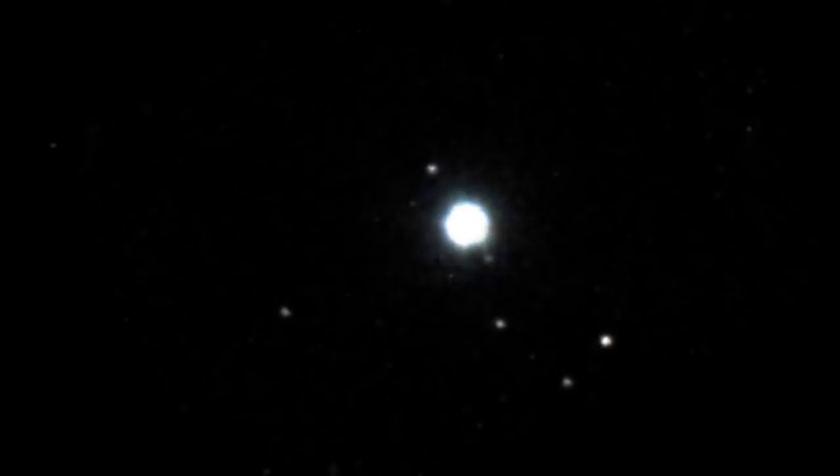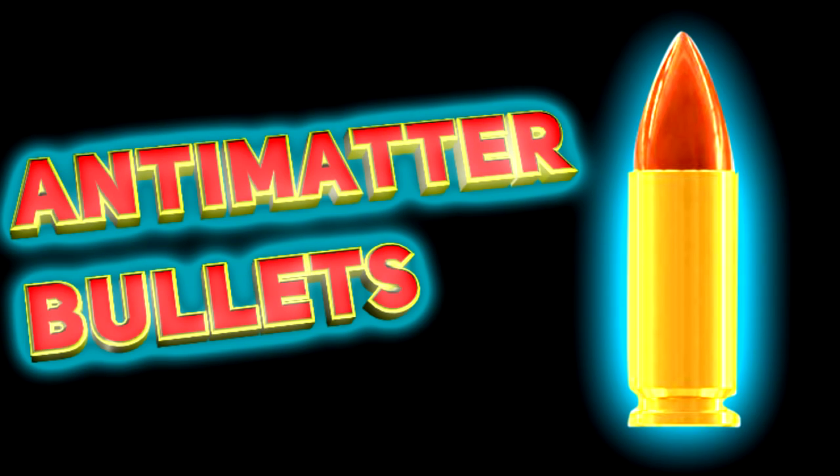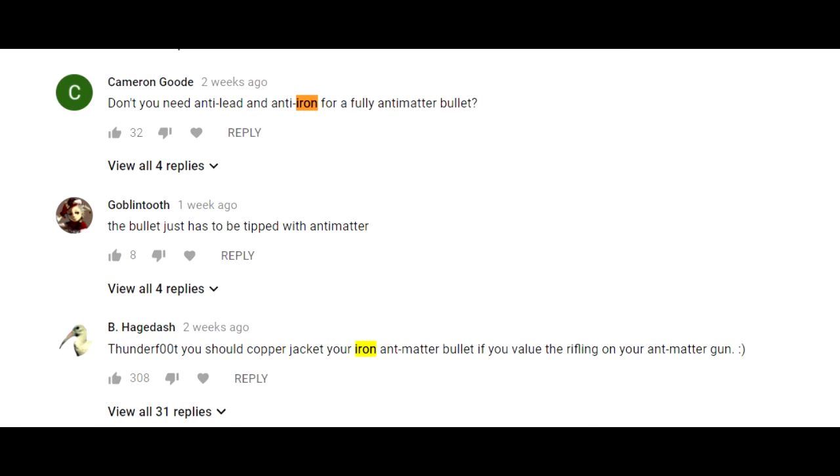But now, I'm back — video making time. On my last video, I got loads of questions about why I was making my antimatter bullets out of anti-iron.